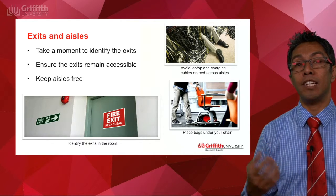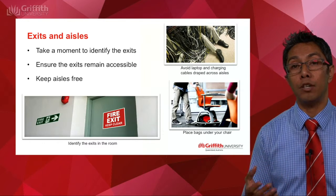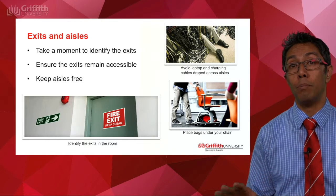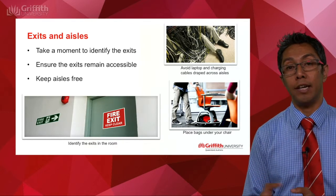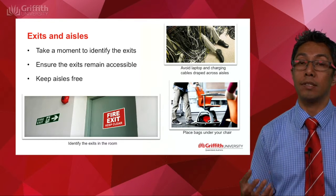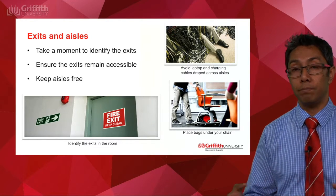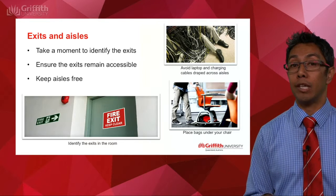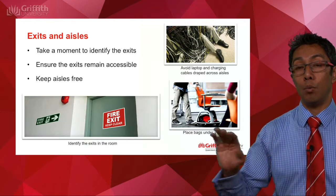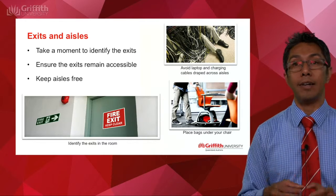Another thing we need to make sure is that exits and aisles are kept clear. Take a moment now to look around the room you're in to identify the exits. Those exits should not be blocked, and the passageways to those exits must be kept clear. A lot of students have chargers, so we ask that you don't drape those over walkways. If you're charging your phone, plug it in near the wall and keep bags and belongings underneath your chair.